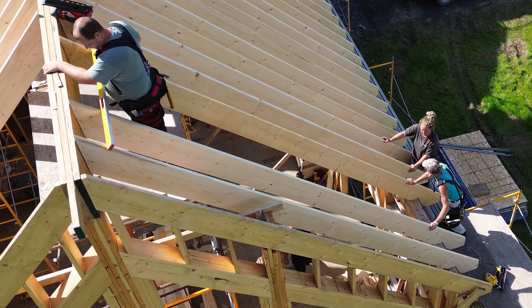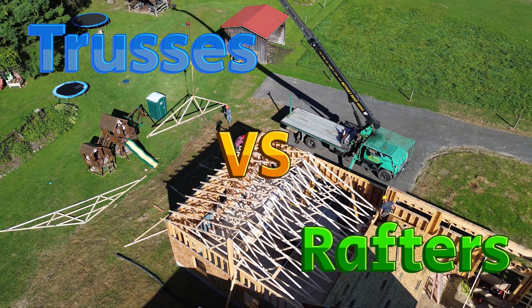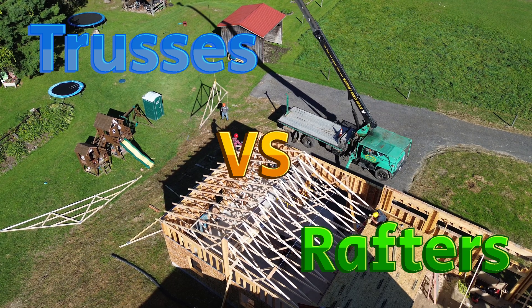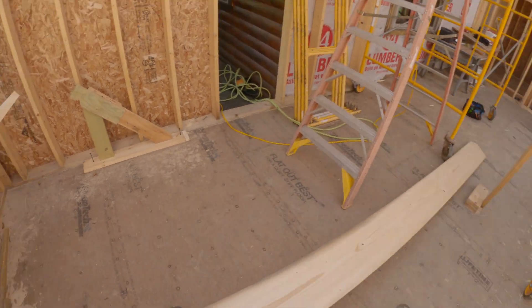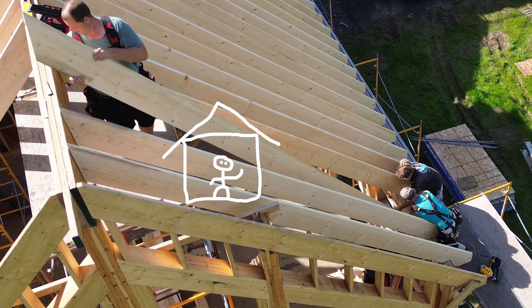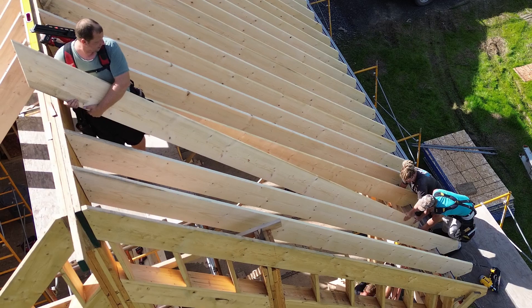Are you planning a small DIY project and wondering which roof framing option is right for you? Welcome to Hawthorne Ridge. In this video, we'll explore the difference between rafters and trusses and help you make an informed decision for your project. Whether you're building a shed, a garage, or a tiny home, this information is essential for a successful build. Let's dive in and find out which option is the best for you.